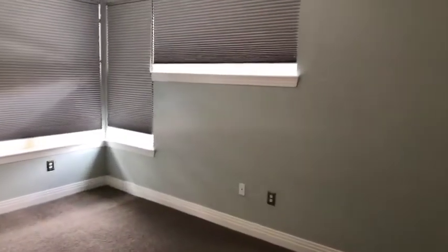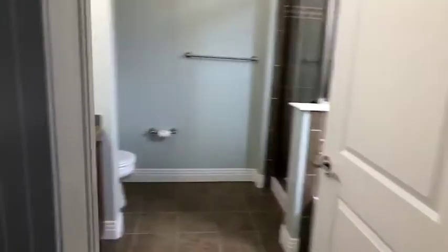This is the master bedroom. It has a nice ceiling fan. This does have air conditioning. It has a great walk-in closet here, and it has a five-piece bath.